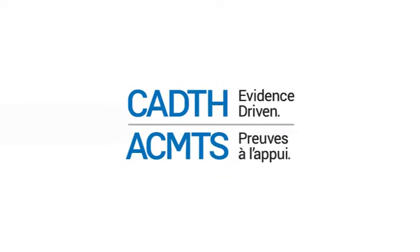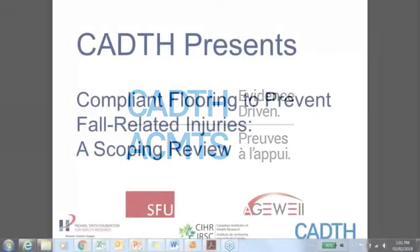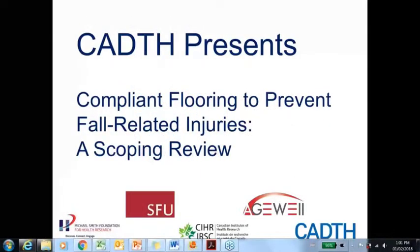Good afternoon, everyone. My name is Harindra Wujaisundra. I'm the Vice President of Medical Devices at CADTH. Thank you very much for joining us today for the CADTH webinar.